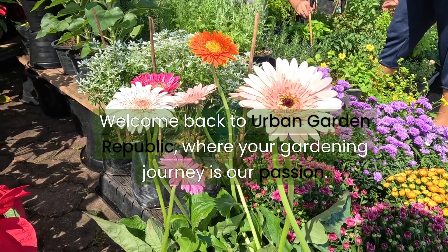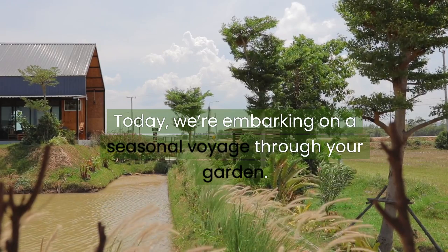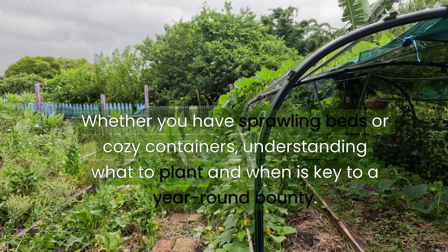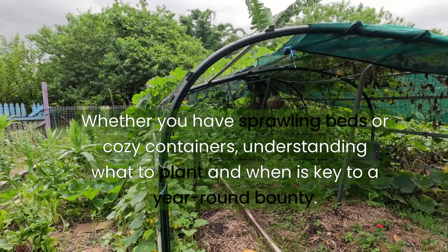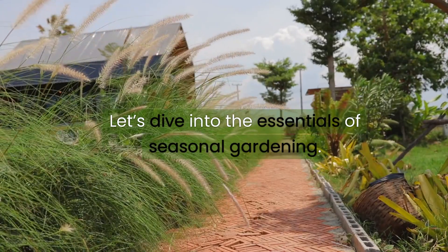Welcome back to Urban Garden Republic, where your gardening journey is our passion. Today, we're embarking on a seasonal voyage through your garden. Whether you have sprawling beds or cozy containers, understanding what to plant and when is key to a year-round bounty. Let's dive into the essentials of seasonal gardening.